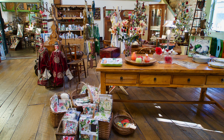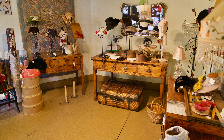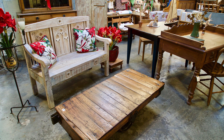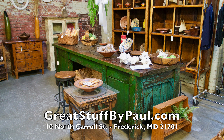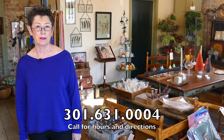We thought it was plenty large, but discovered soon enough that even at 12,000 square feet it wasn't big enough for what we were bringing in. So we opened our second store on 6th Street, where you will shortly be meeting my husband Paul. We have antiques from all around the world including China, Thailand, Europe, Turkey, Mexico, Canada, and the United States, just to name a few. We're easy to find at 10 North Carroll Street and the telephone number is 301-631-0004.